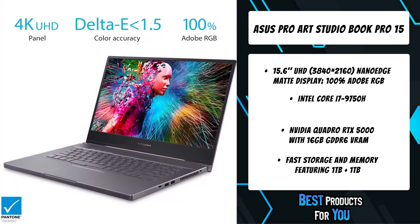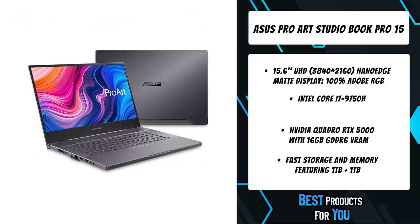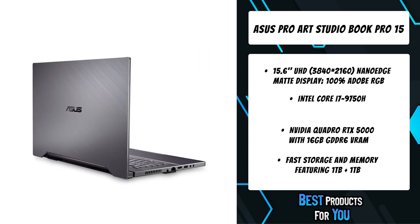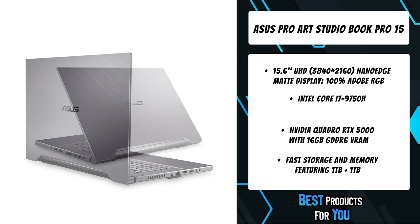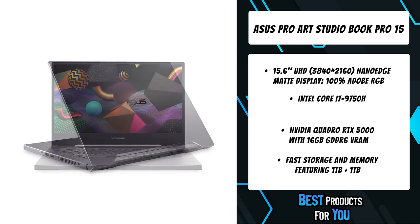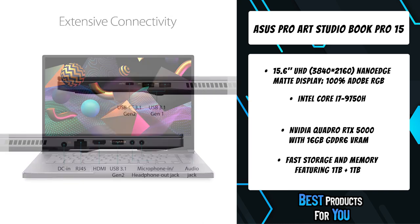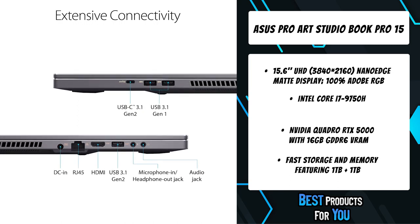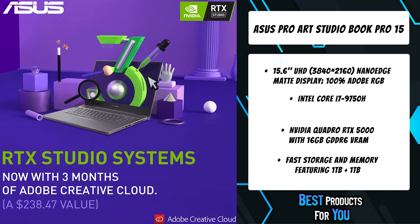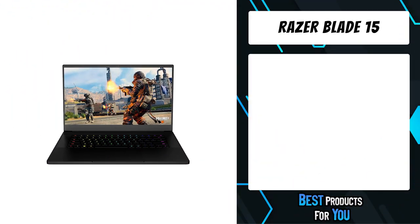The Studio Book Pro 15 offers the perfect balance of graphics performance and portability with an Intel Core i7-9750H processor and NVIDIA Quadro RTX 5000 Max-Q graphics. The Pantone validated 4K display features 100% Adobe RGB color space and Delta E less than 1.5, offering exceptional color accuracy for highly detailed photorealistic visuals, built to tackle complex workflows for editing, rendering, and transcoding with tools like Adobe Premiere and DaVinci Resolve.